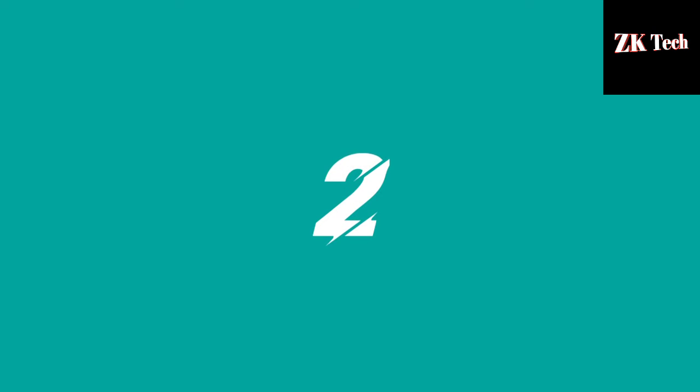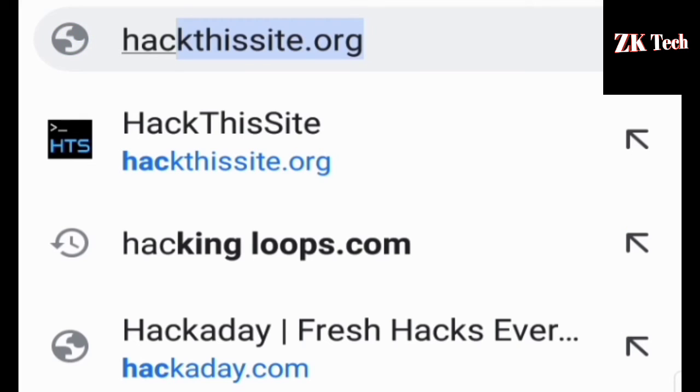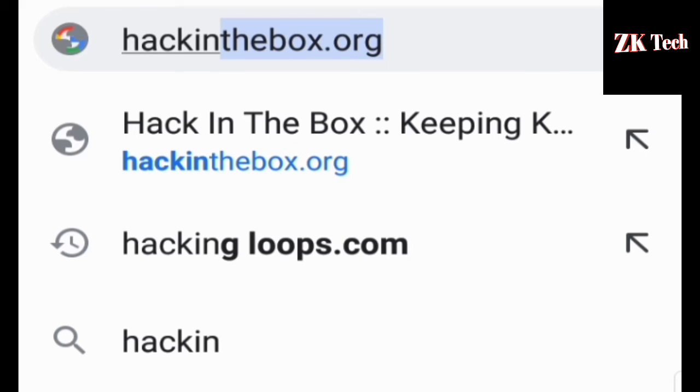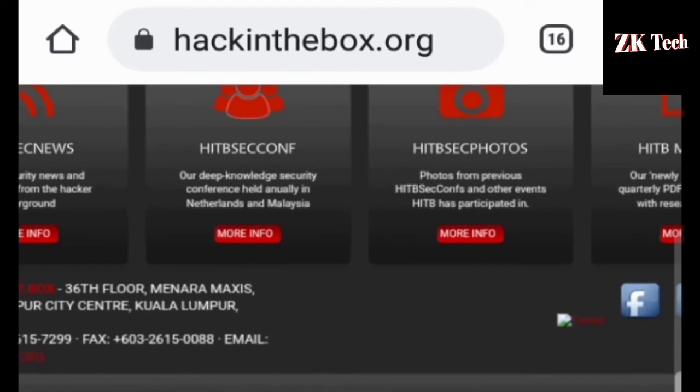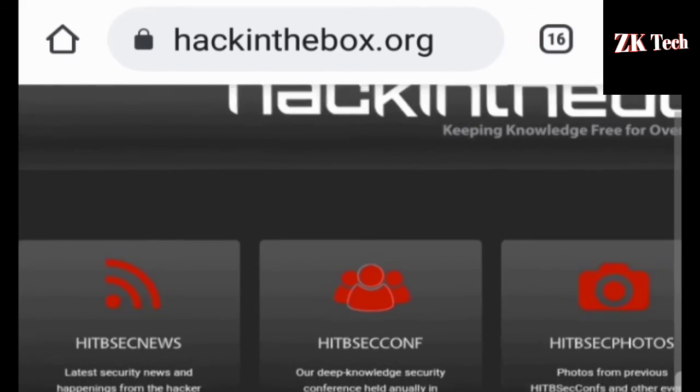The next website that comes at number 2 on my list is hackinabox.org. Hackinabox.org is the best website to learn ethical hacking and cyber security. You can get all kinds of hacking-related videos and also hacking-related PDFs from this site.